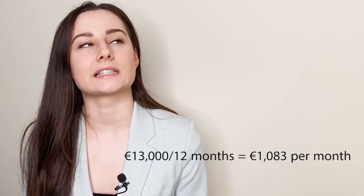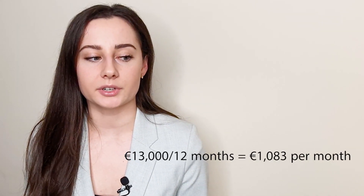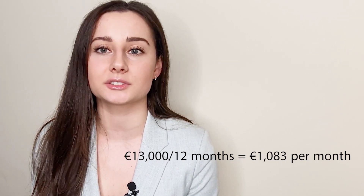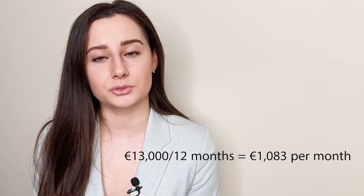So on a €50,000 gross salary, you'll pay roughly €13,000 in taxes. Another thing to note: if you earn up to €13,000 per year, you will pay no taxes at all. That works out to about €1,083 per month, which unfortunately is not enough money to live on, so you'd need to earn a bit more.